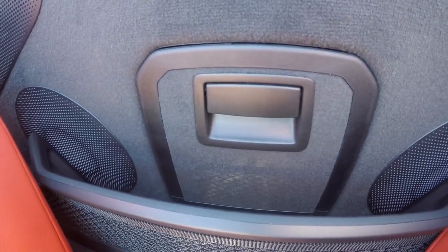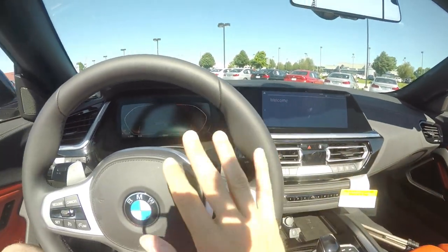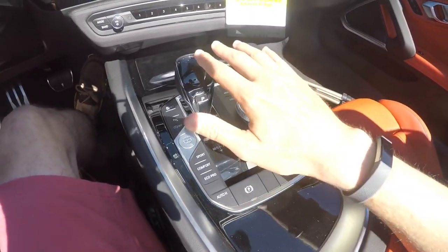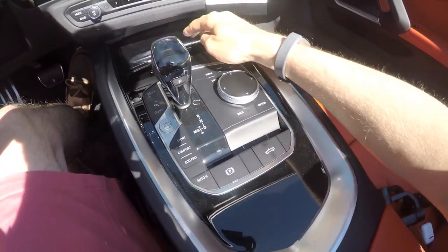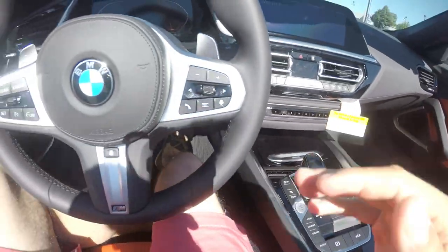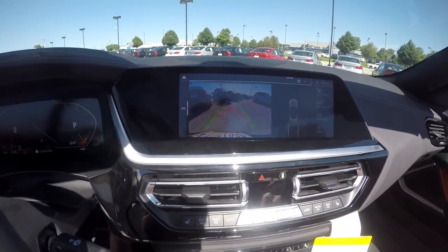Being a two-seat roadster, obviously there's not much room back here, but there is a little bit of storage behind the seats and a pass-through that you can use to put something in from the trunk. Overall I like the screens and the design of everything in here — everything has a nice touch. The piano black will get fingerprints all over it, which is fine. They also have a nice silver trim option. They offer crystal shifters too, but not in this car.